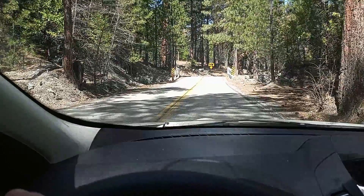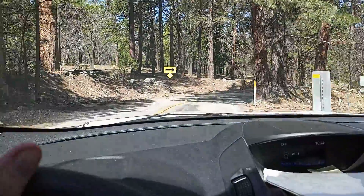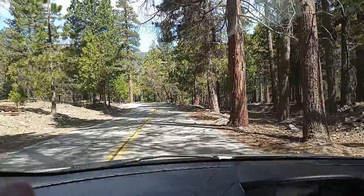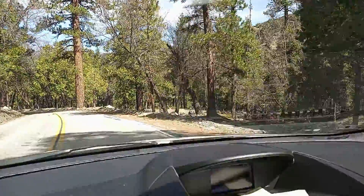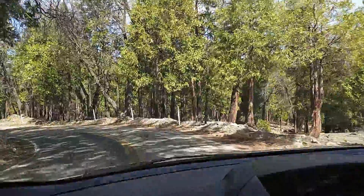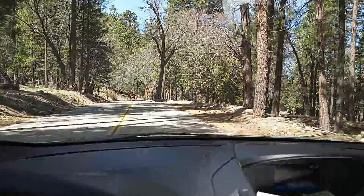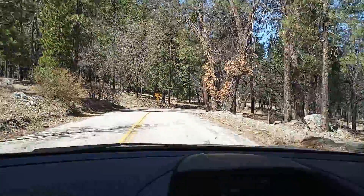Hey everybody, we're driving down Glass Road. You can kind of see how nice it is — it's almost like we're down in the Sierras a little bit. I'll take some video as we go down. This is Buck with Buck's Adventure, just kind of showing you a little bit of the road as we go down. It's a beautiful day down here, about 72 degrees today — just gorgeous.